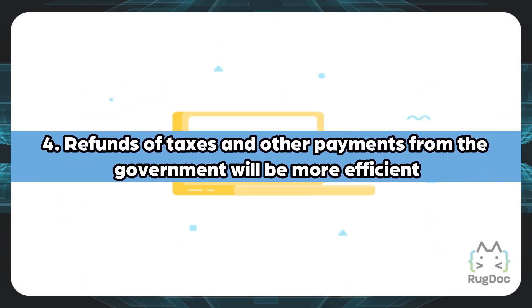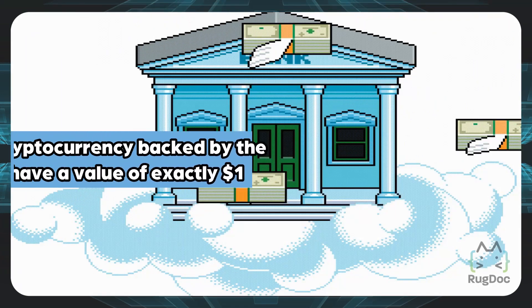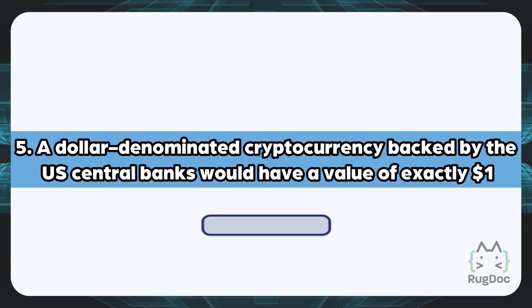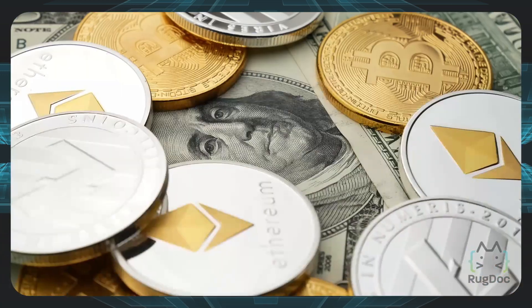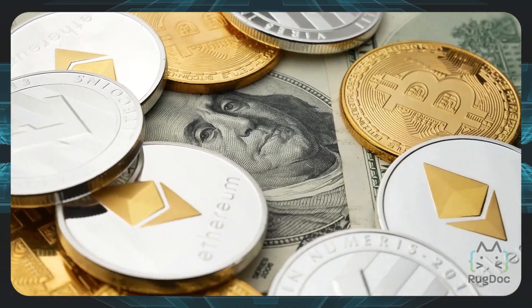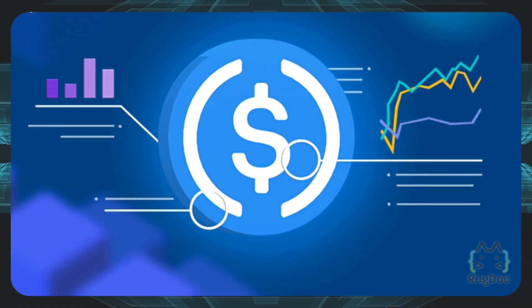Fourth, refunds of taxes and other payments from the government will be more efficient. Fifth, a dollar-denominated cryptocurrency backed by the US central banks would have a value of exactly one dollar — after all, it is the government-backed dollar.